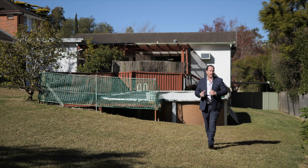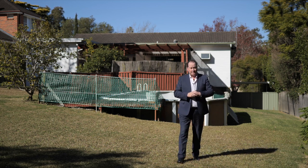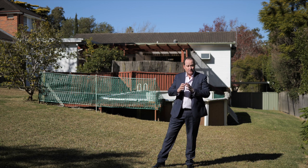Situated on the high side, they are very hard to come by. This particular block is also in the right location — moments to Beaumont Road Primary School, local shops, Kilara High School bus, Macquarie Shopping Centre. It's all right here at your doorstep. Come and build that dream home here.